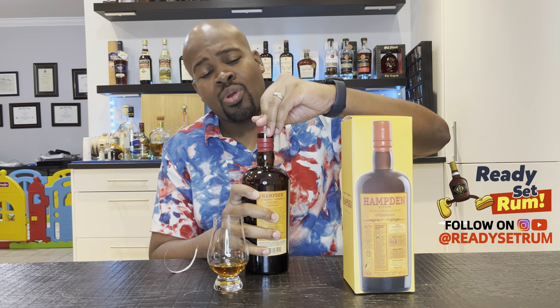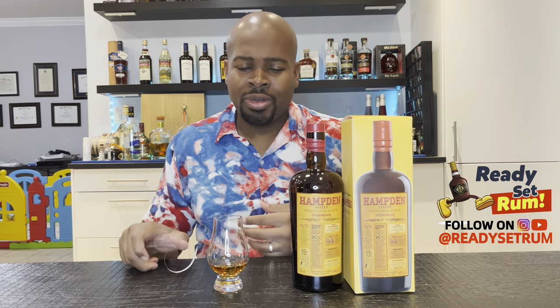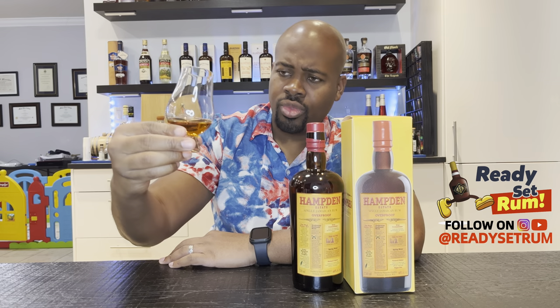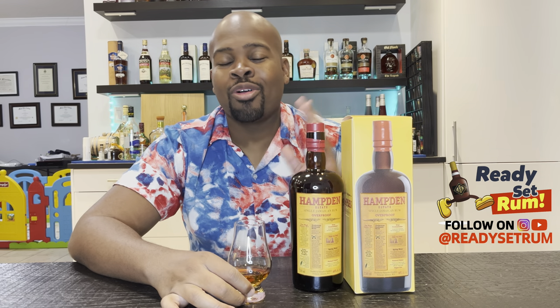The nose on Hampden rums is very fragrant. As I'm pouring, I can already smell it — something got on my hand and I can smell it. In the glass you can see a dull amber color. Swirling it around you get some legs going. This is 750ml, 60% ABV, 120 proof. Ester count unknown, but with Hampden rums you can typically taste the esters.